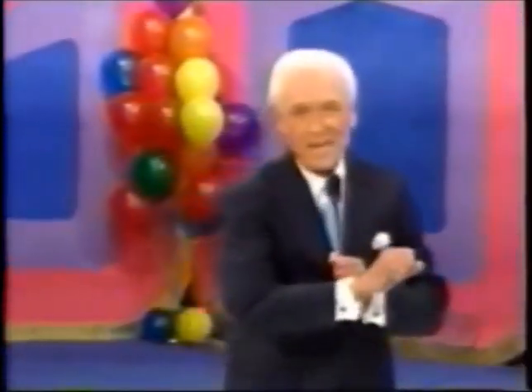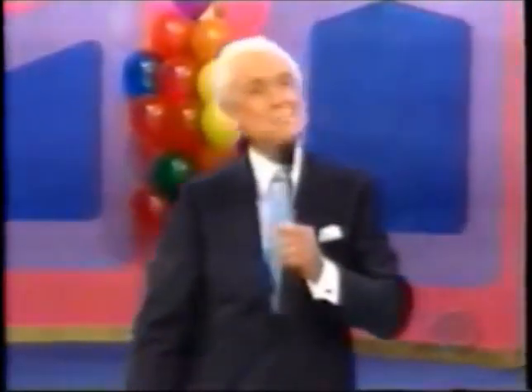Welcome to The Price is Right, and yes, today CBS is celebrating my 80th birthday! I thank you so much!